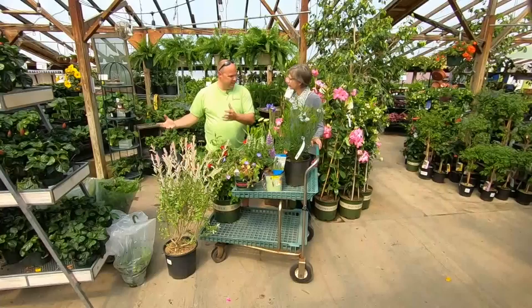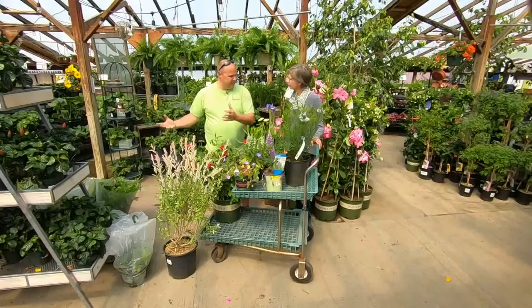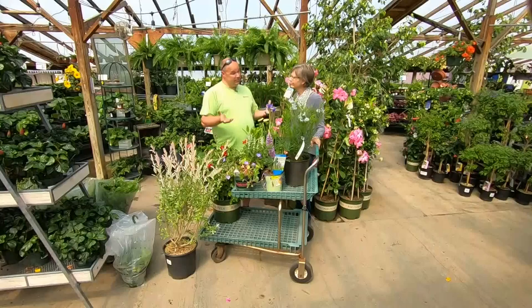Our early season stuff like forsythia and lilacs have all gone by, but now the rhodys and all the perennials start to take shape. We get those nice warm 70-80 degree days and things start to really grow.